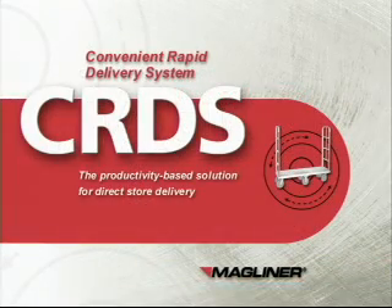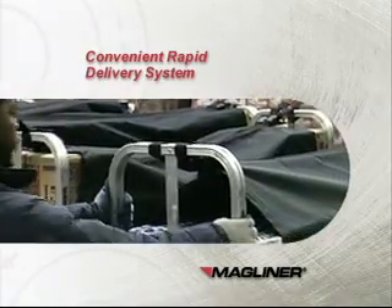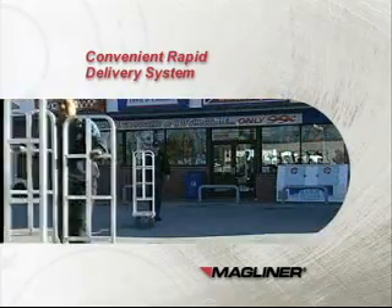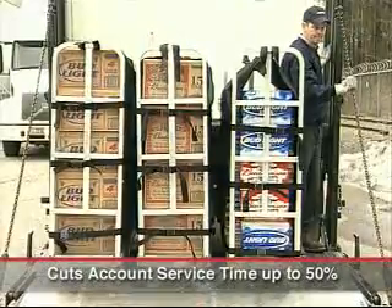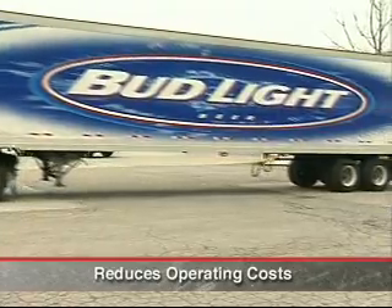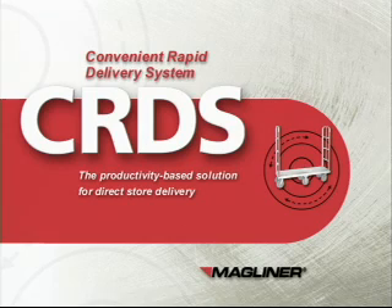Magline's solution to your delivery challenges, the convenient rapid delivery system, allows you to deliver more product in less time. The convenient rapid delivery system featuring Magliner rapid delivery trucks cuts account service time up to 50%, reduces capital investment and operating expenses, means safer, healthier, more productive drivers, and builds strong customer relationships. Let's take a closer look to see why the convenient rapid delivery system is such an effective and productive delivery approach.